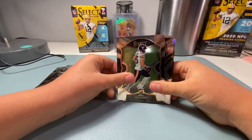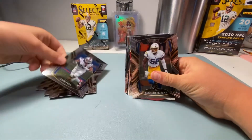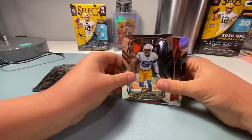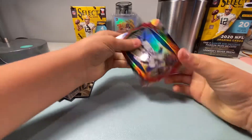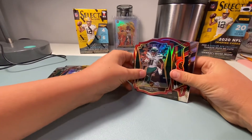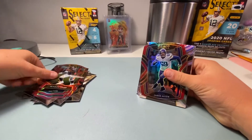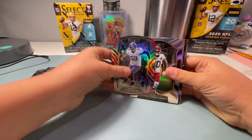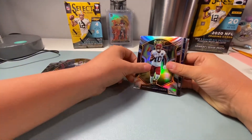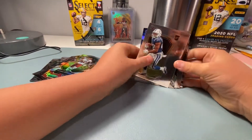And then we got a Cole rookie — very nice. Zach Moss. Kenneth Murray — wrong charger. Got Aaron Donald, that's a die-cut red. Denzel Mims. Bradley Chubb. Gerald Allen — that's all the die cuts, look at that silver. Antonio Gandy-Golden — oh nice!